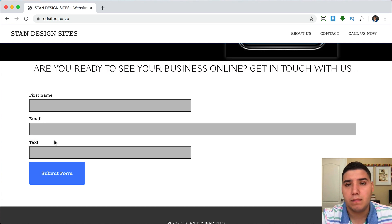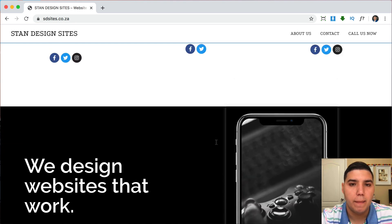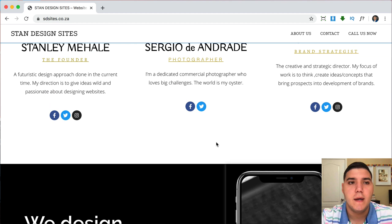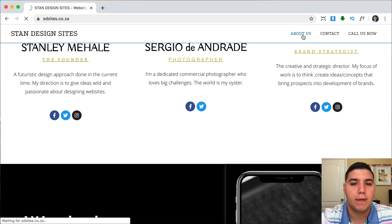Instead of just labeling it 'text,' give people instructions like 'Send us your message' or 'Tell us about your project,' so they know what to write. The submit button is also a different shade of blue, so now we have blue, yellow, black, white, and purple — a lot of colors. To summarize for the homepage: minimize your fonts to one or two, pick two or three colors and stick with them, and it won't look so overwhelming.